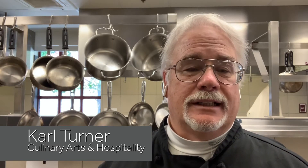I'm Carl Turner. I'm the Culinary Arts Instructor for St. Helena High School. And I'm proud to have my Student Achievement Honoree, Allie Francis.